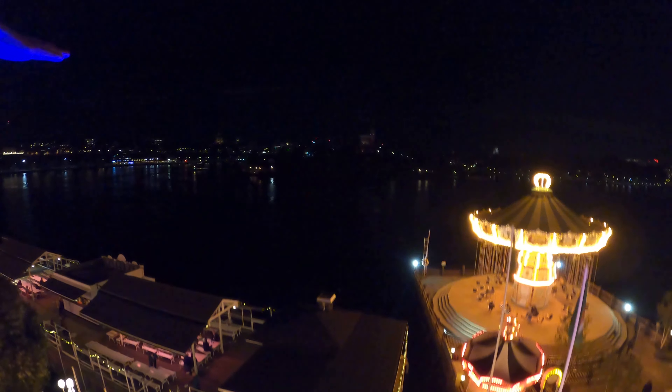We got this beautiful view. Oh, here it comes. Bye! Whoa! Whoa! That is really, really fun.